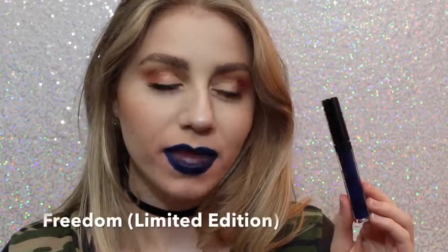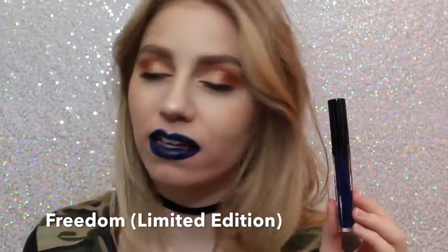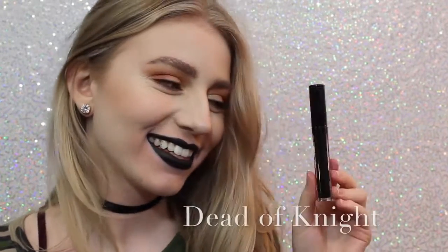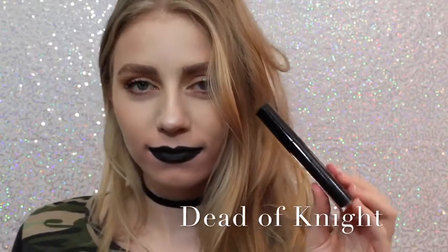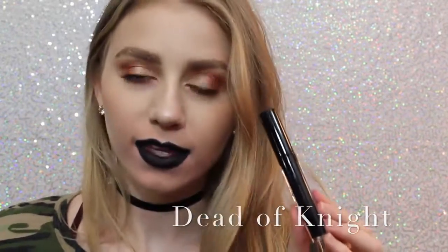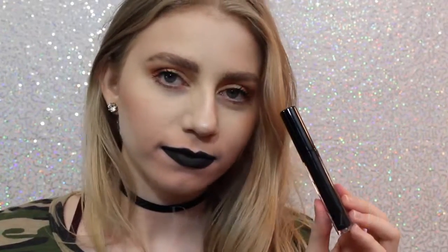Next is Freedom, which is also Limited Edition — it came out with Skyli for 4th of July. It's also a beautiful color, a little bit more wearable on the lips, but you could also wear this as a lip liner. And lastly, we have Dead of Night, which is a black lipstick, and I love how black lipstick looks on me. I feel like it's super punky and cool, and this is a really great formula of black lipstick.